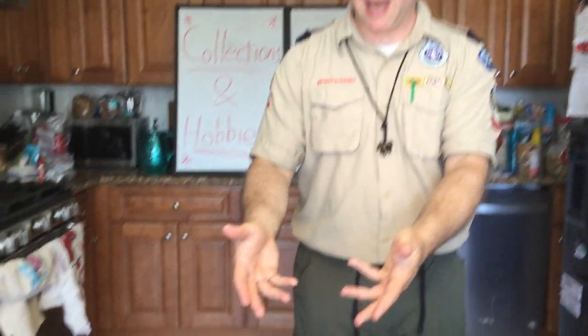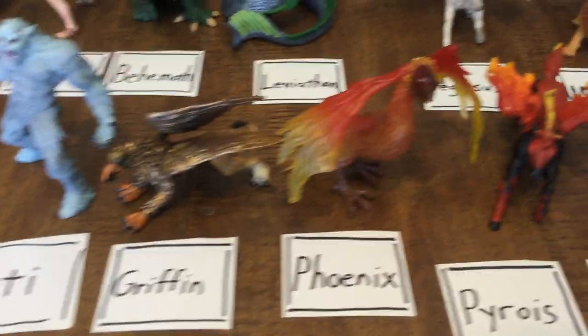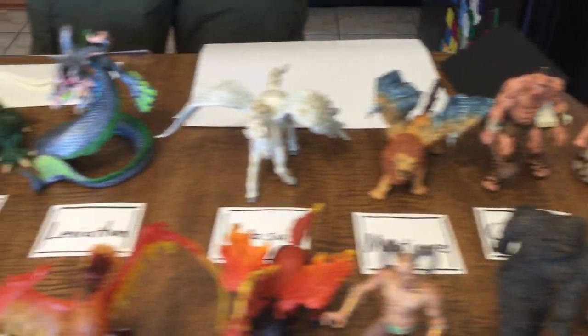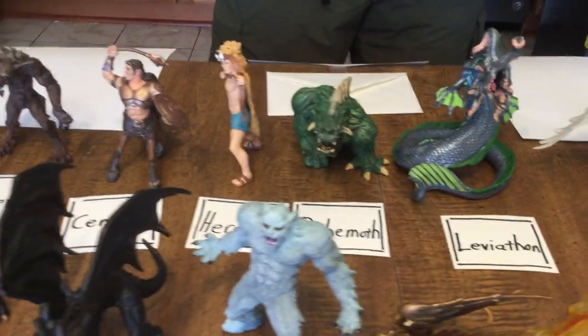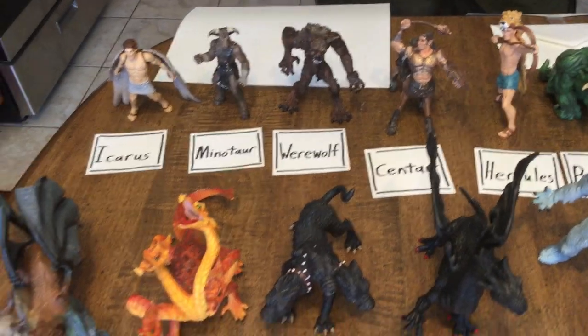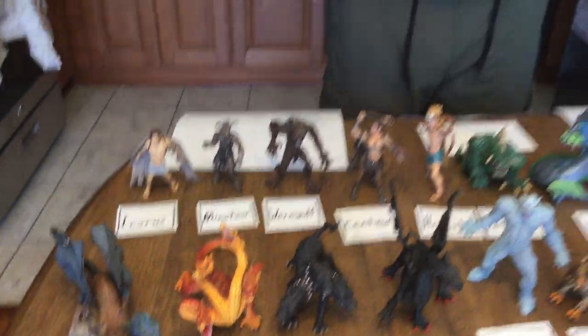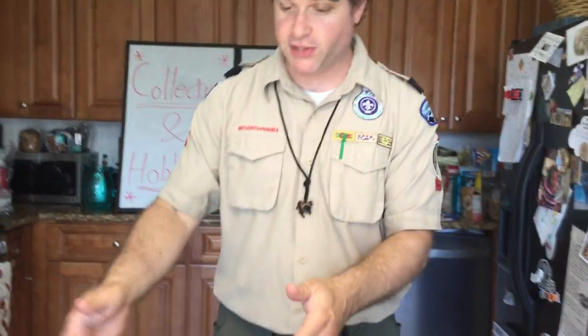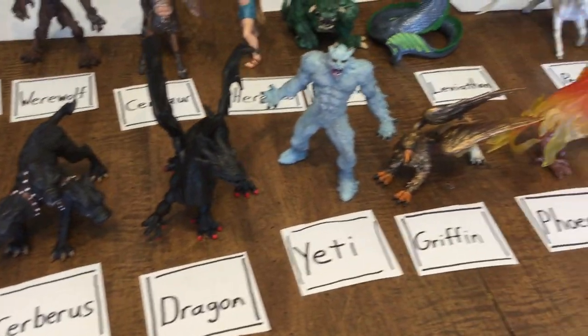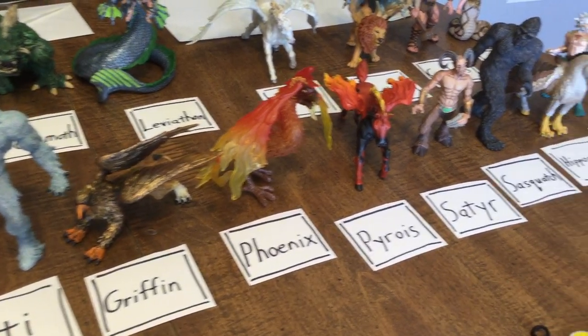Maybe you already have one. I put one out here right now — this is our family's collection of mythological creatures and monsters. We started collecting these when my kids were really young. They got one as a toy and then we add one or two every year. They're fun and we can talk about the stories behind them — Hercules killed the Hydra, so we can play with those. What you want to do with your collection is label everything nicely, and that's part of the requirement. You want to present it, set it up nicely — not just a shoebox full of stuff, but lay it out. Make it into a museum.